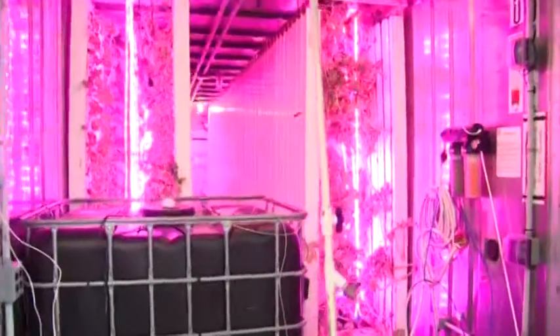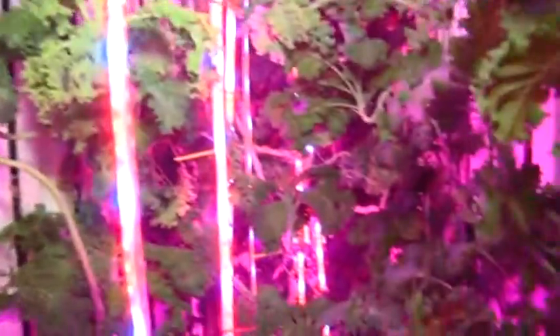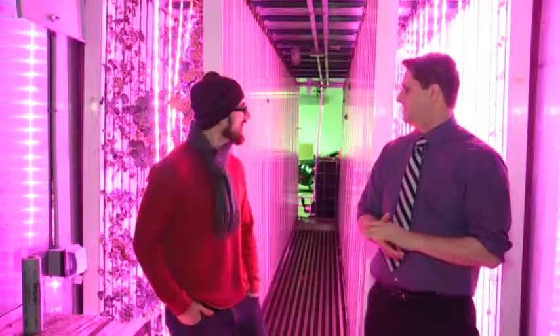It has no soil. Instead, fresh kale grows out of the walls, secured by a black polyester that holds it in place, all doused in a hue of magenta. I feel like I'm standing in like a vegetarian rave here. But that, too, has a purpose.